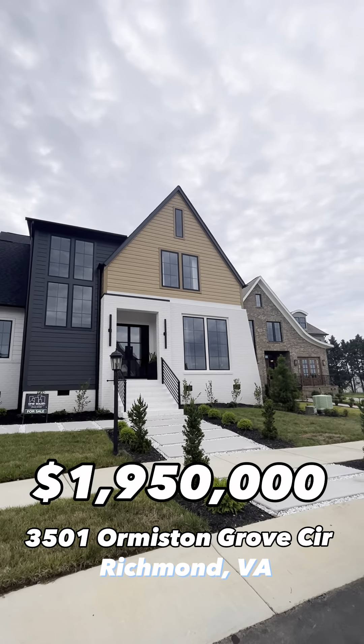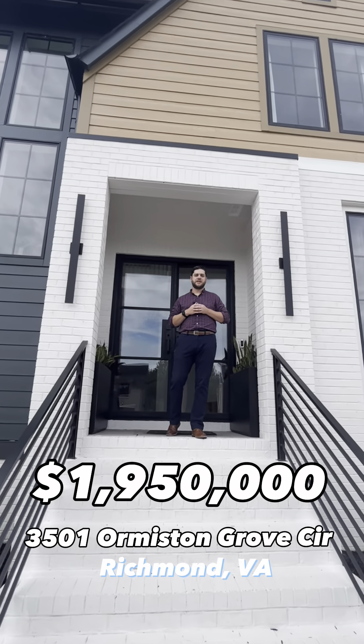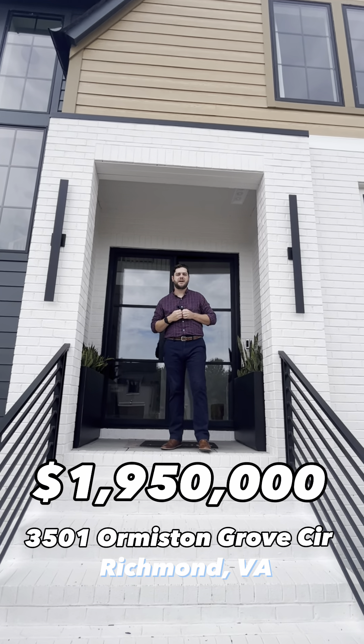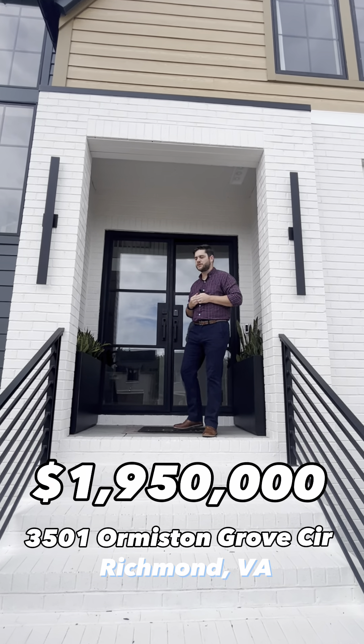Hey everyone, what can you get for $1.95 million in Richmond, Virginia? We're just minutes away from Short Palm Town Center. Let's check out 3501 Ormiston Grove Circle.